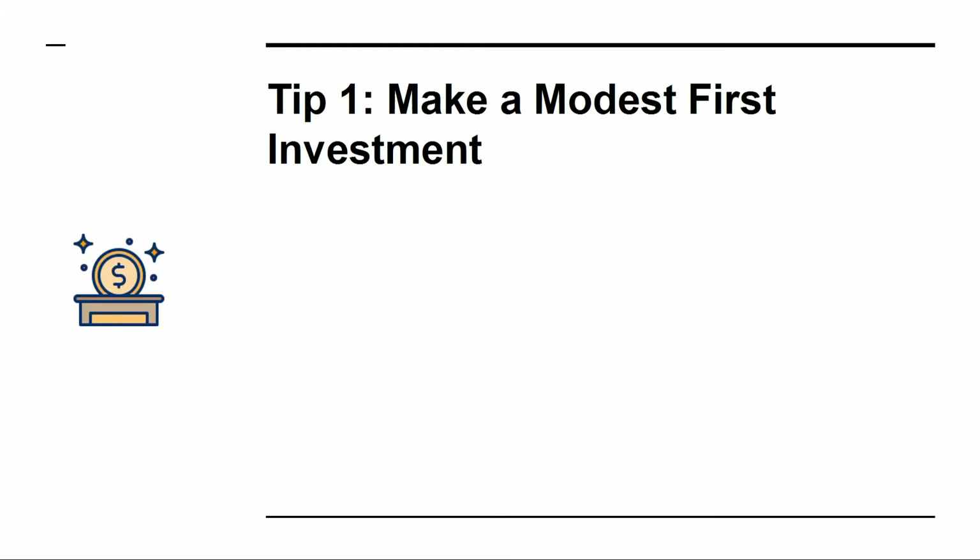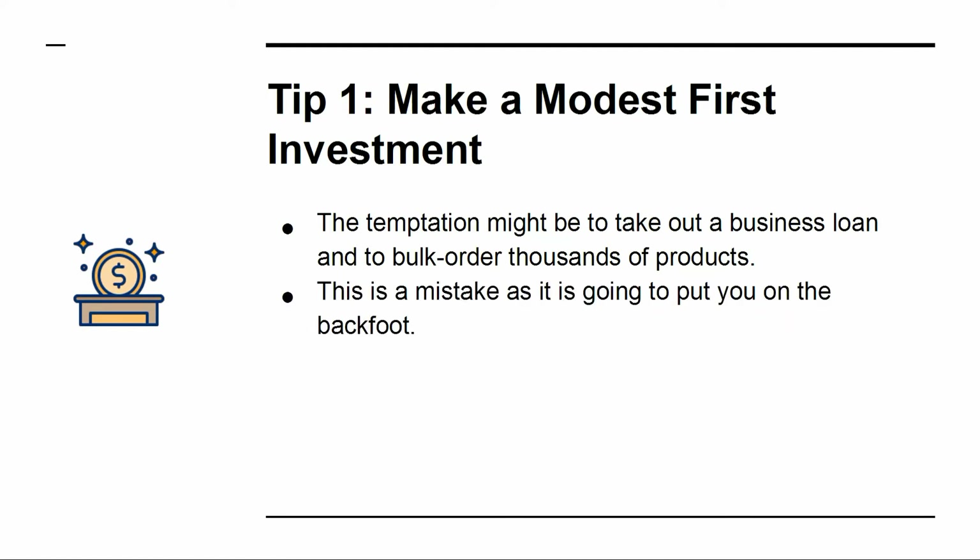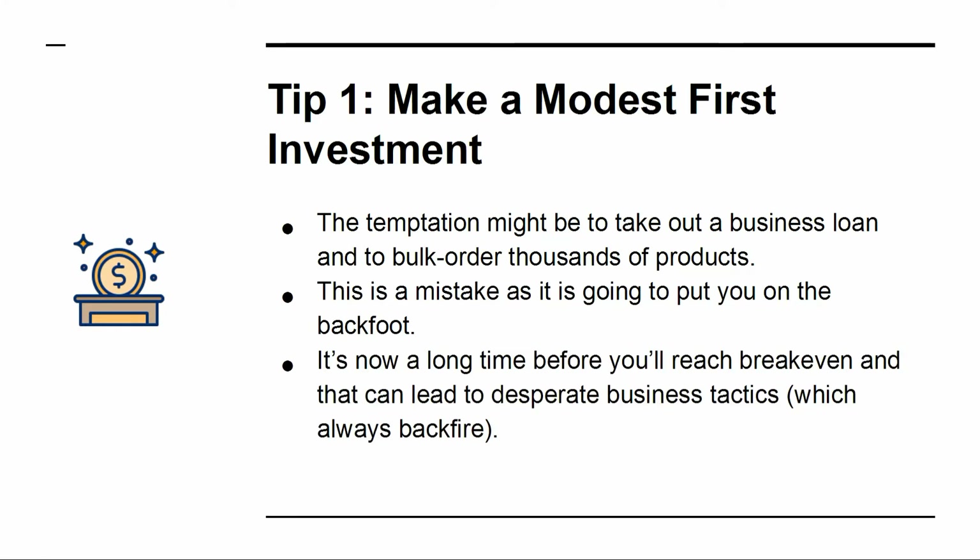Tip 1: Make a Modest First Investment. The temptation might be to take out a business loan and to bulk order thousands of products. This is a mistake as it's going to put you on the back foot. It's a long time before you'll reach break-even, and that can lead to desperate business tactics, which always backfire.